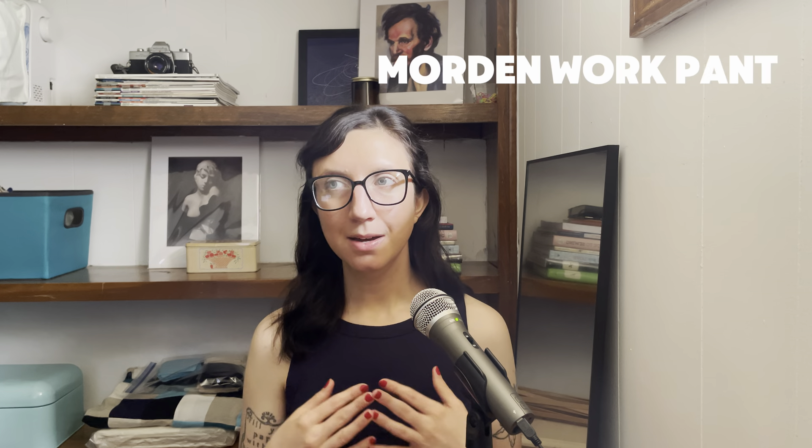I found a couple of patterns for bottoms that I really like. The first is the Thread Theory Morden Work Pant. These are a really cool classic workwear pant design and I really love all of the pockets and the way you could customize them. It's also a great opportunity for top stitching. Cargo pants had a moment recently, but I think this is a classic — what really makes it is the attention to detail. All of the little details make it a really cool design.